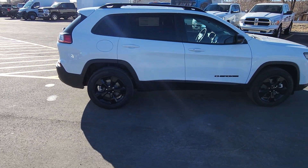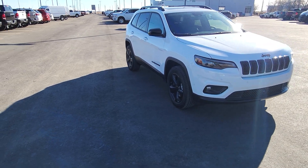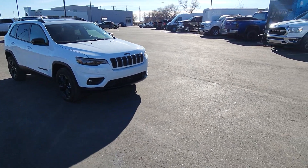The Uconnect includes satellite radio, Bluetooth, Apple CarPlay, Android Auto, and navigation. Additional features include a dual pane sunroof, adaptive cruise control, and power liftgate. If you have any questions on this Cherokee, come out to Davis Dodge where customers are like family.